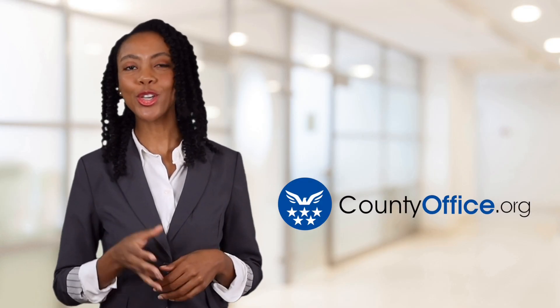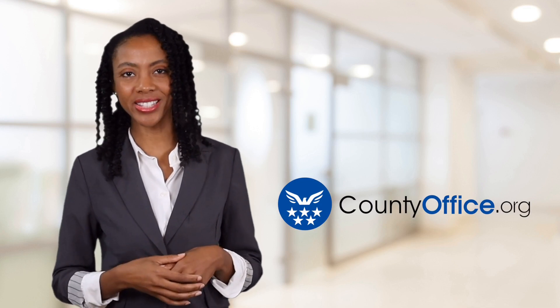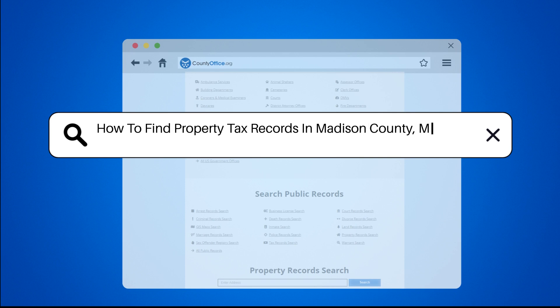Welcome to County Office, your ultimate guide to local government services and public records. Let's get started. How to Find Property Tax Records in Madison County, Montana.